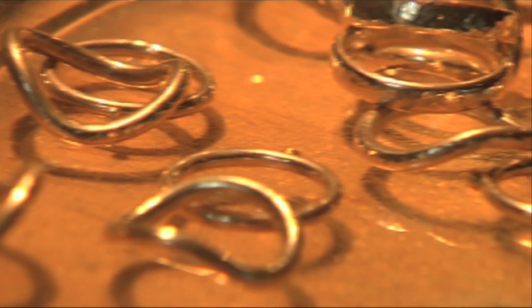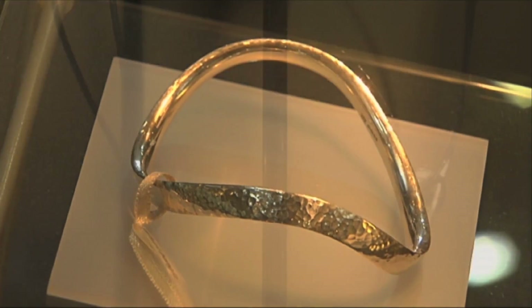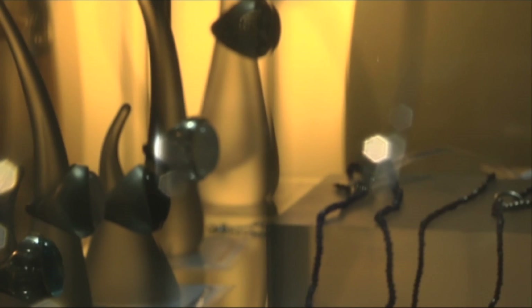From rings to pendants and from bracelets to brooches, these aren't just pieces of jewellery — they are glittering works of art, all based on the elements of nature.